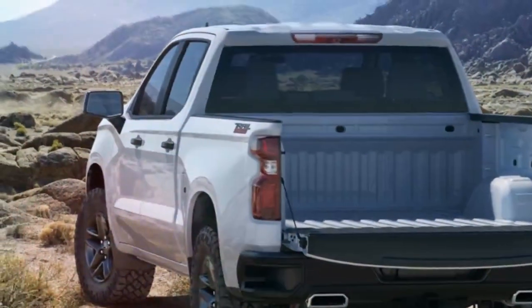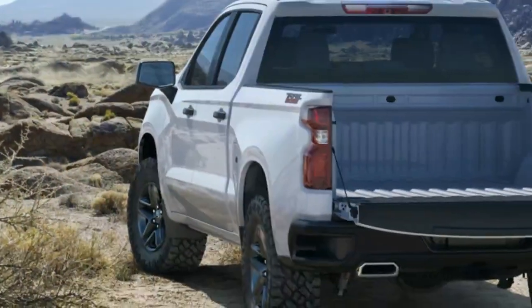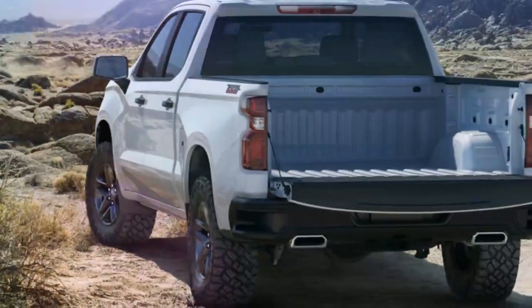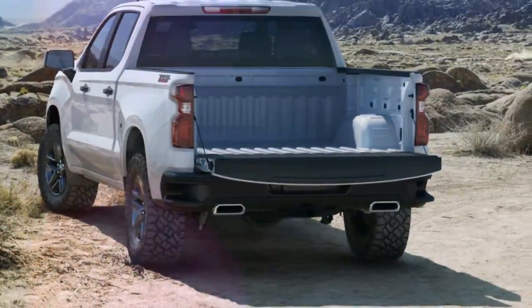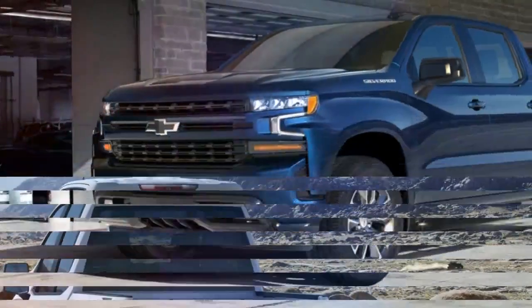Big deal, you say? Well, it is for the employees working at the Flint Engine Operations. But it's also a big deal for the simple reason that it'll be the only light-duty full-size pickup with a diesel engine actually made in the United States.